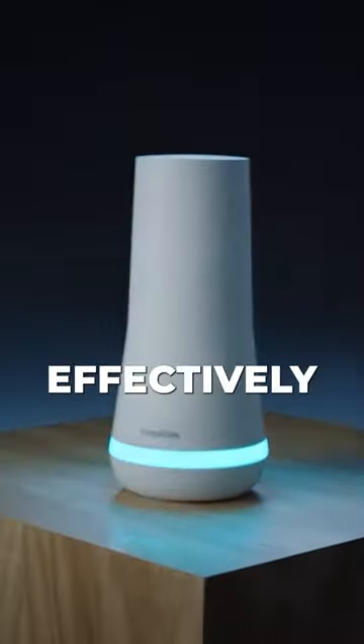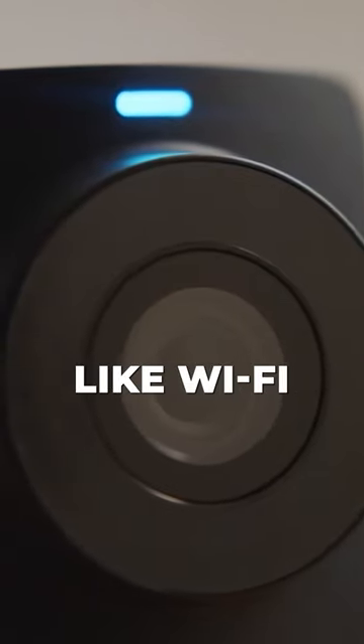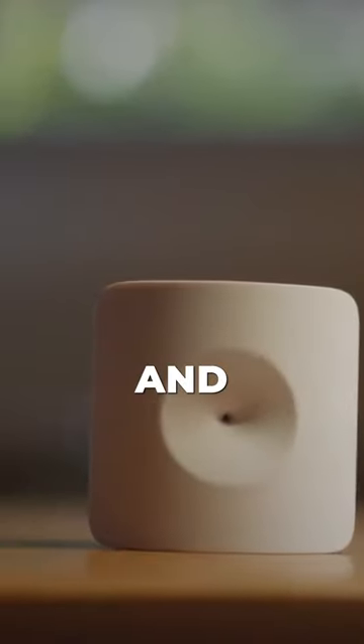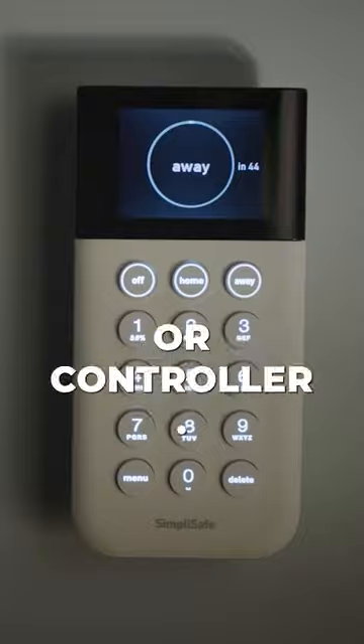Ensure they communicate effectively through a common protocol like Wi-Fi or ZigBee. Install these devices following manufacturer instructions and connect them to a central hub or controller.